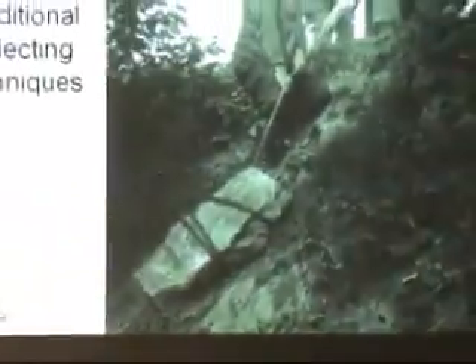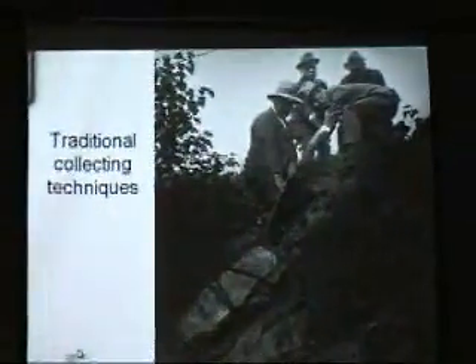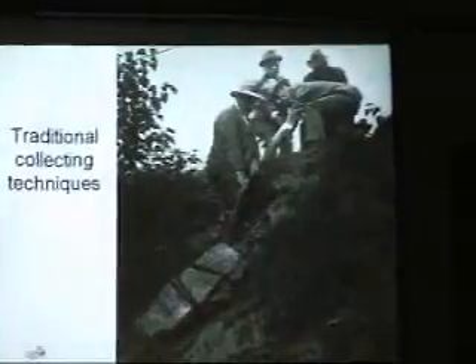Same time, very traditional — you get your museum director out, and they pull the rock up to the top of the cliff, and then they crack it open to see what's inside.